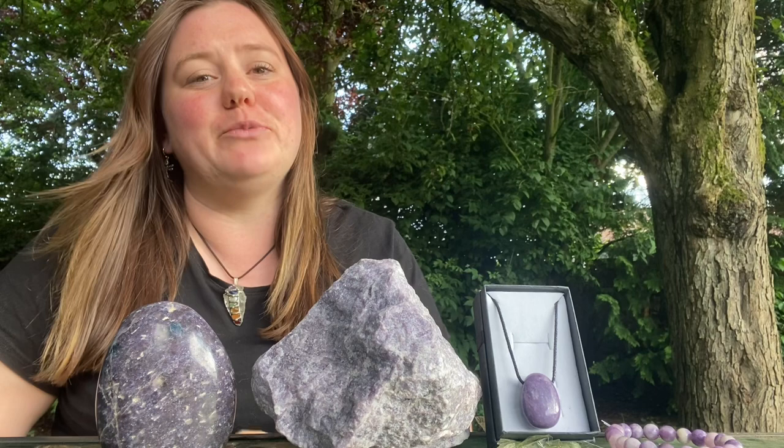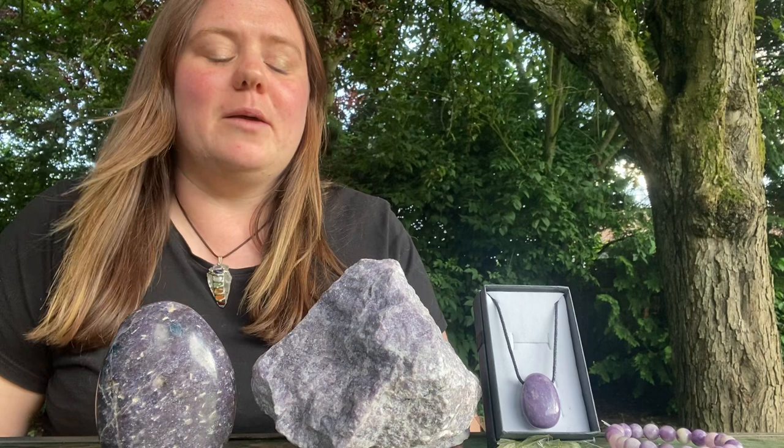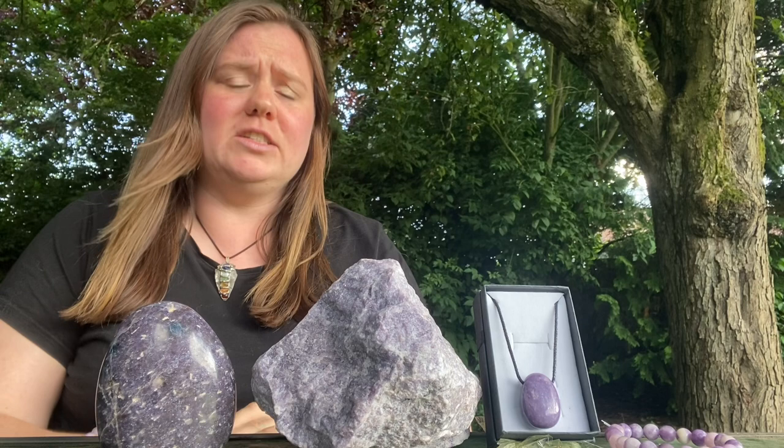Hello, it's Charlotte here from Out of the Earth Crystals. I'd like to take a moment to talk to you briefly about lipidolite. Now lipidolite is a mica mineral. It comes in shades of sort of lilac, purple, rose or grey.